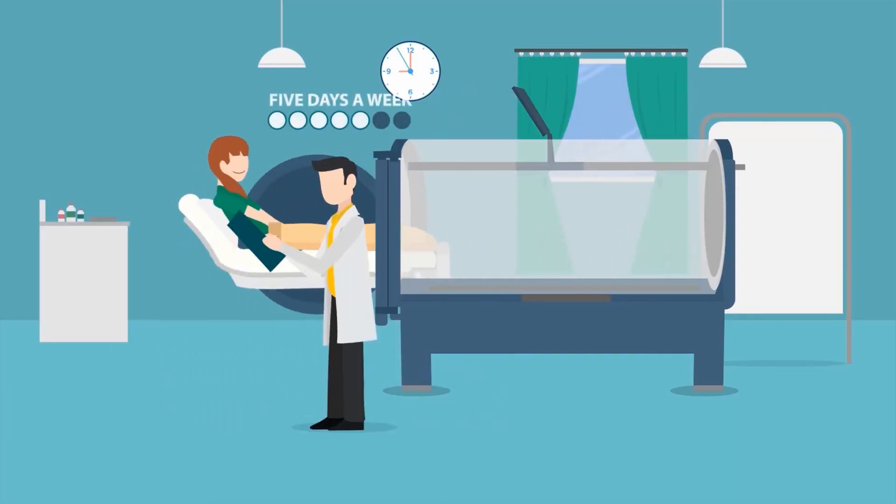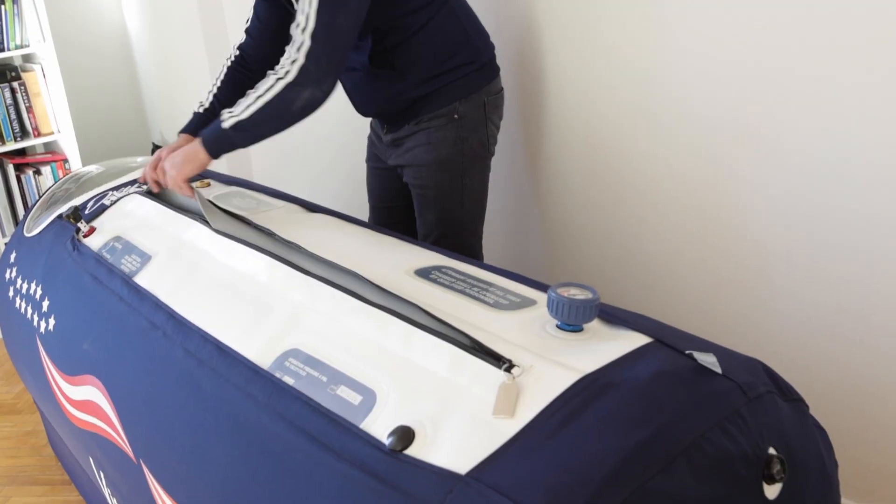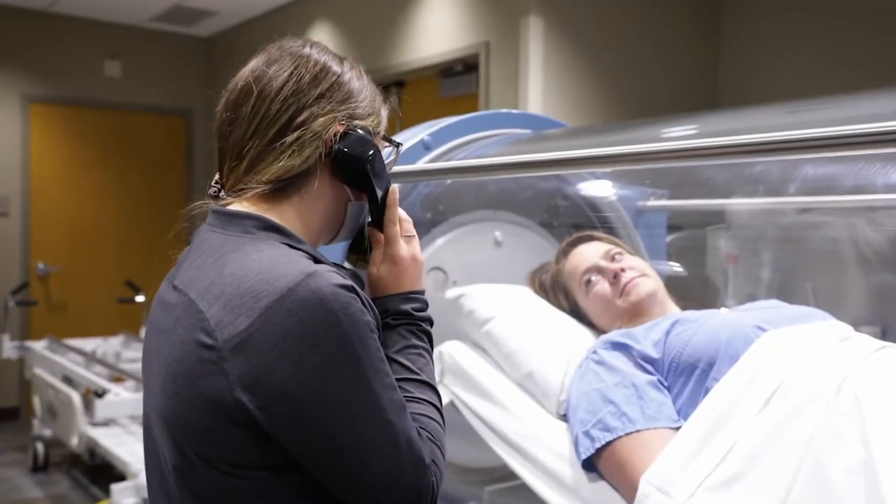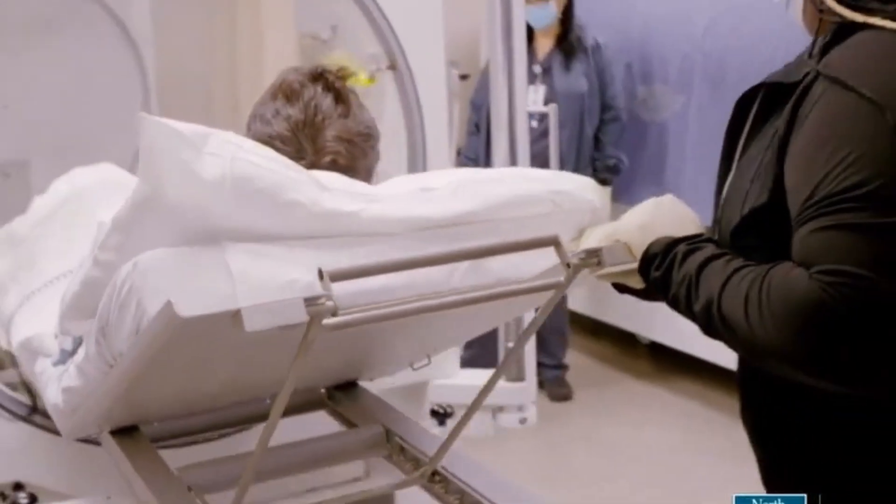Rule number two: in my experience, only continuous hyperbaric treatments give results in terms of insulin sensitivity and weight loss. Doing one treatment today and another in a couple of weeks is probably not going to do much — you need to do several treatments a week. In terms of pressure, I've seen great results both with soft chambers that go to 1.3 or 1.5 atmospheres and hard-shell chambers that go up to 2.2 and even 2.4 atmospheres. So depending on what you have access to, use a hyperbaric chamber.